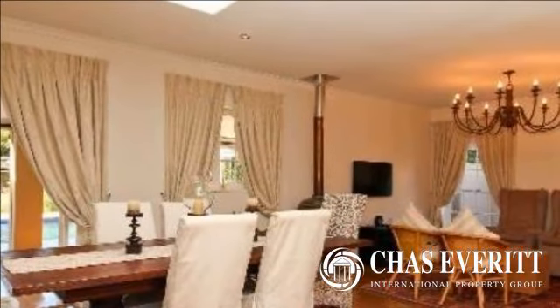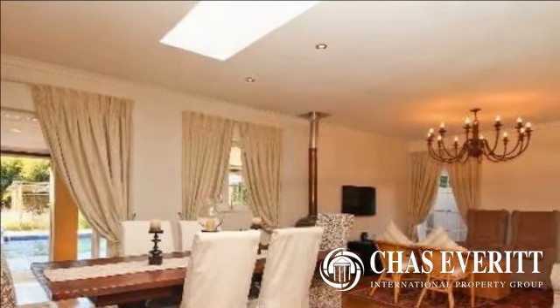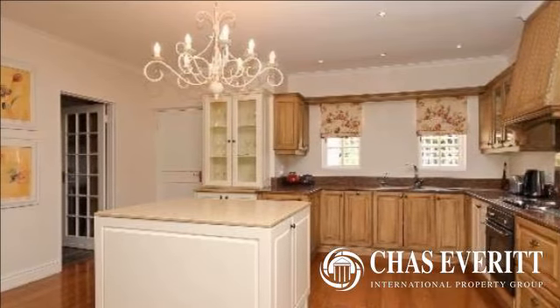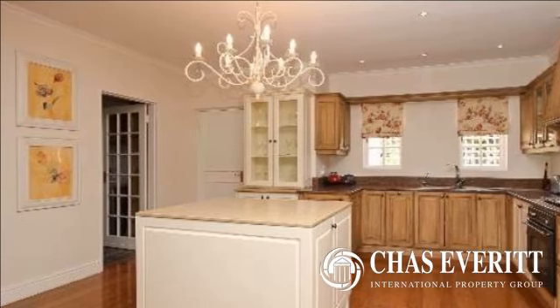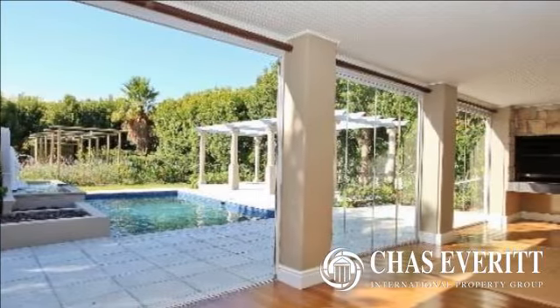Entrance hall leads to a spacious formal lounge with fireplace. Large dining room, open plan to stylish kitchen. Family lounge with fireplace. Sunroom with built-in braai and stacking doors leads to pool and garden area.